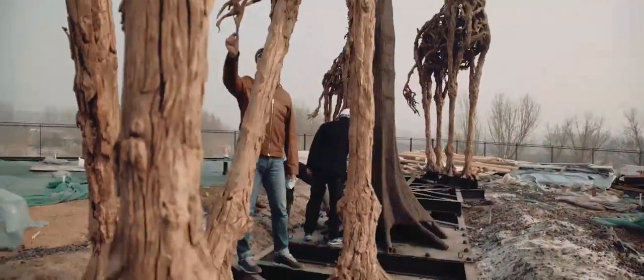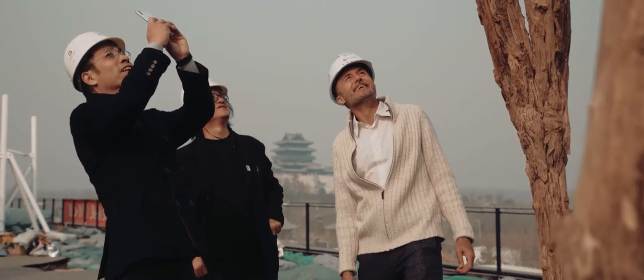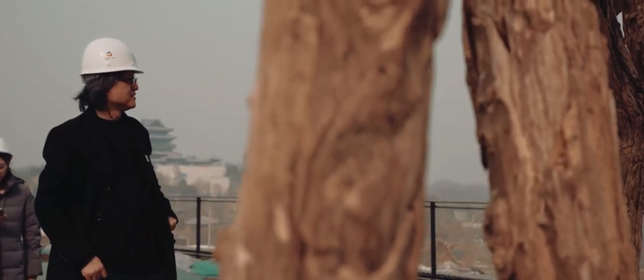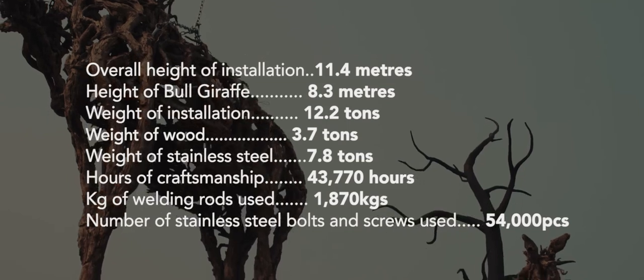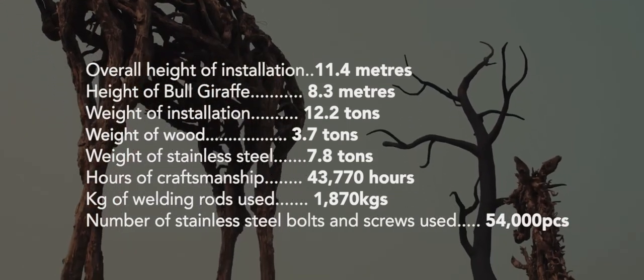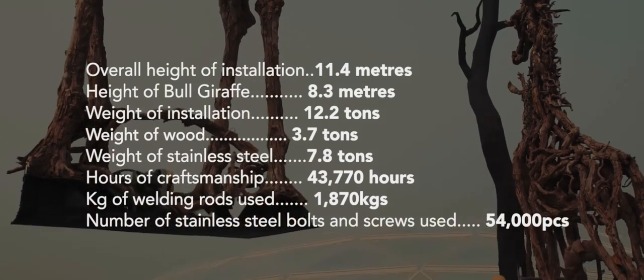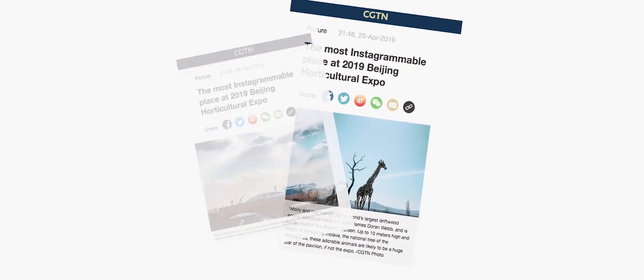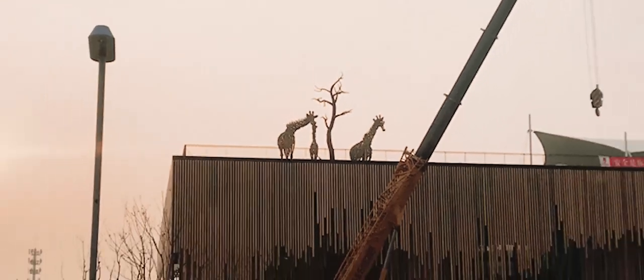The day after installation, dignitaries, company chiefs and architects gathered at the foot of the giraffes to inspect my work. As far as I know, it's the largest driftwood animal sculpture ever made to date, and definitely my first monumental installation in China. It's immediately visible from the moment you enter the exposition grounds, which are immense, and it's been voted the most Instagrammable site of the Beijing Expo 2019.